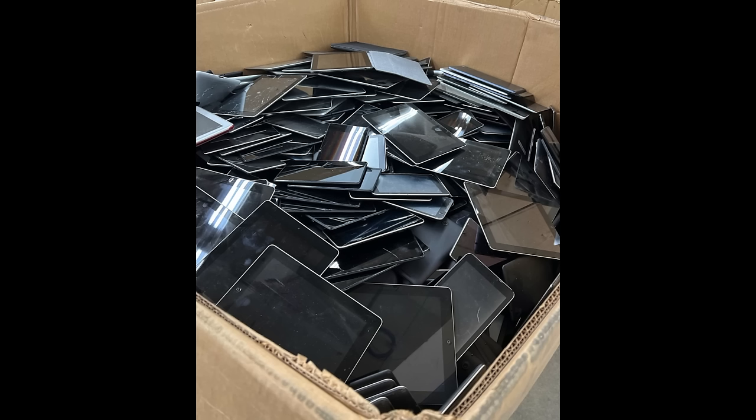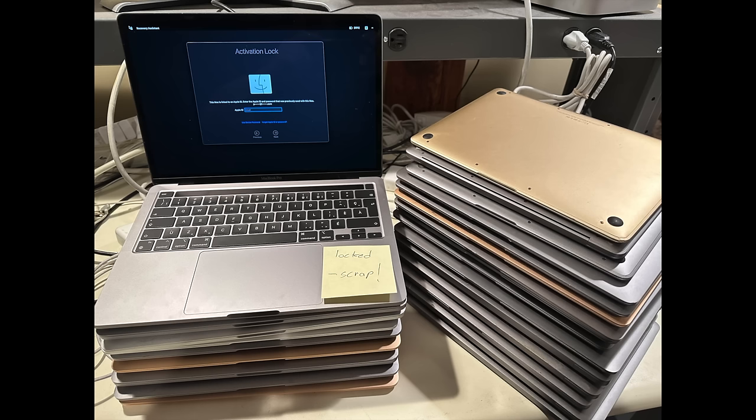This goes for phones and tablets as well — anything with data that is not removable is at risk of being scrapped. To make matters worse, another problem is software locks like Apple Activation Lock and Remote Management Locks. These turn devices into unusable bricks that can't effectively be refurbished at all. Activation Lock is marketed as a security feature, and most people believe locked devices are all stolen, but that is typically not the case.